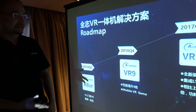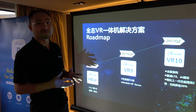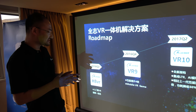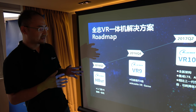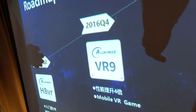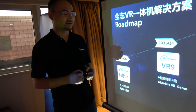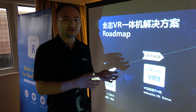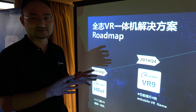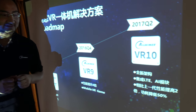The next generation is called VR9, which delivers four times the performance of the current generation. Beyond video, it also supports mobile VR gaming. The improvement comes not only from a faster GPU but also from other hardware enhancements to boost overall performance.